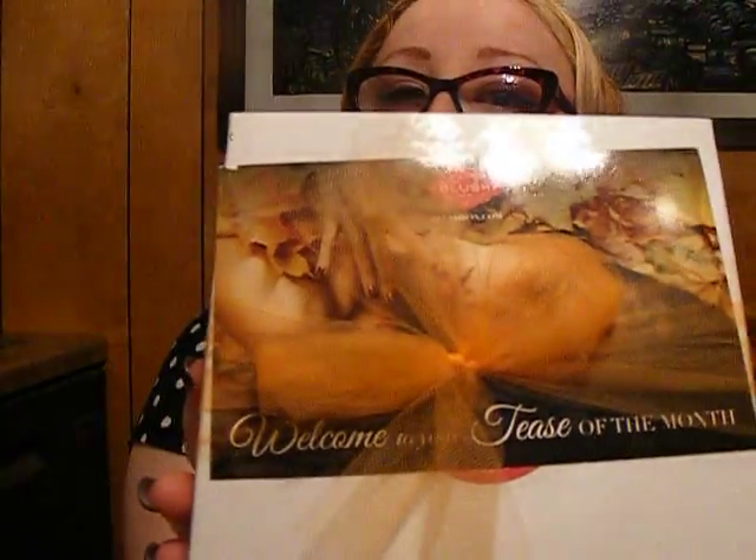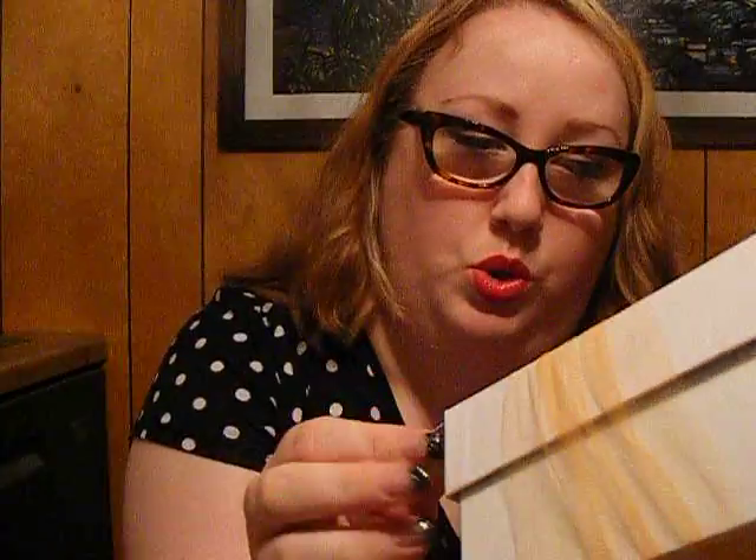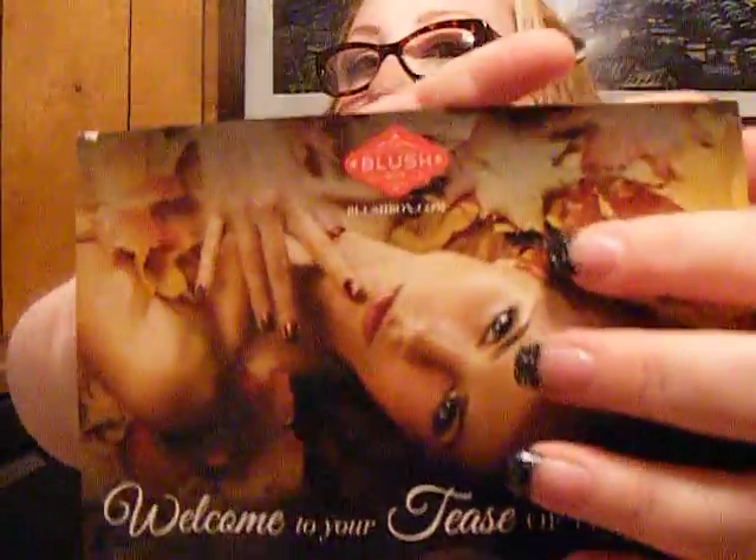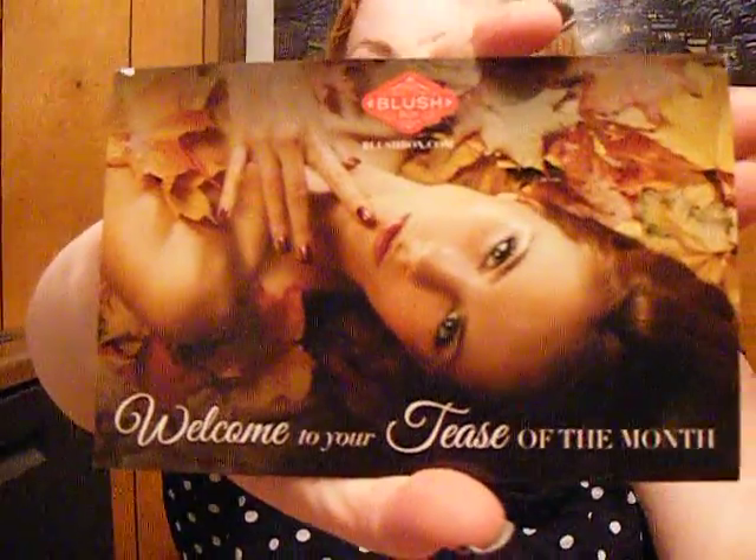How pretty — I always love how pretty they're packaged, with a pretty little bow. Welcome to your tease of the month. I don't want to know what it says, cause I won't be surprised.